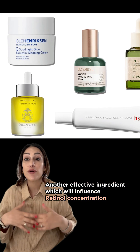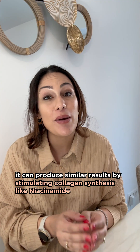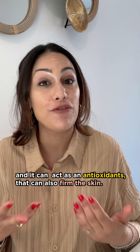Another effective ingredient which will influence the retinol concentration is bakuchiol, which although not a direct substitute of retinol, it can produce similar results by stimulating collagen synthesis like niacinamide, and it can act as an antioxidant that can also firm the skin.